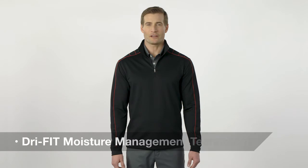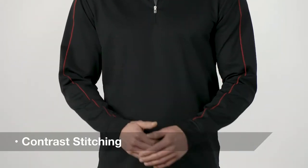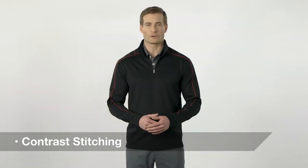Stay cool and dry thanks to DryFit moisture management technology. This sleek and smooth design features contrast stitching on the shoulders and sleeves for a sporty look.